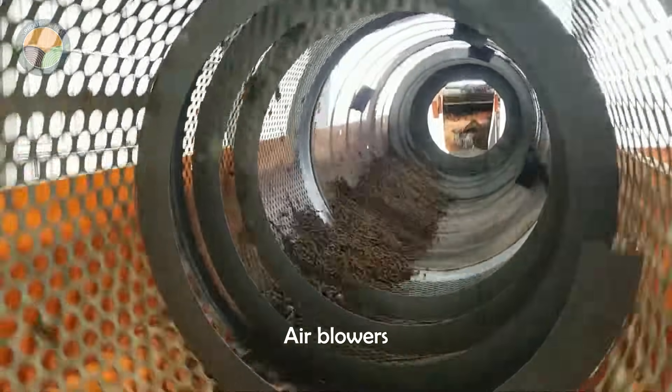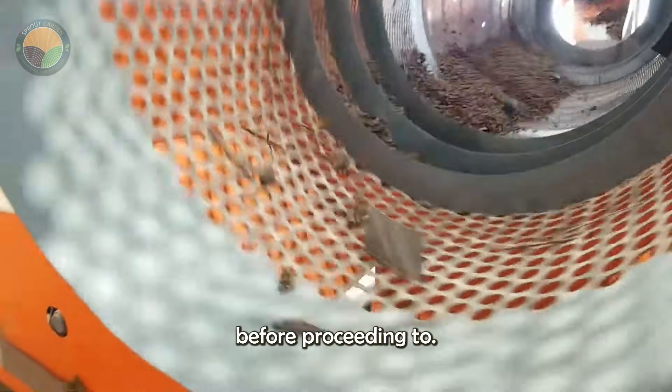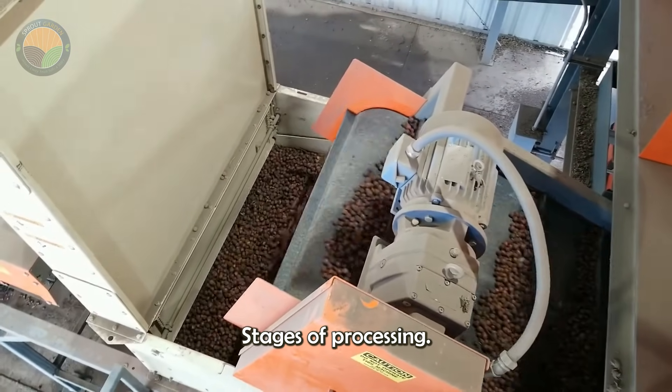Sieving systems, air blowers, and magnets are typically employed to ensure that the nuts are clean before proceeding to the next stages of processing.